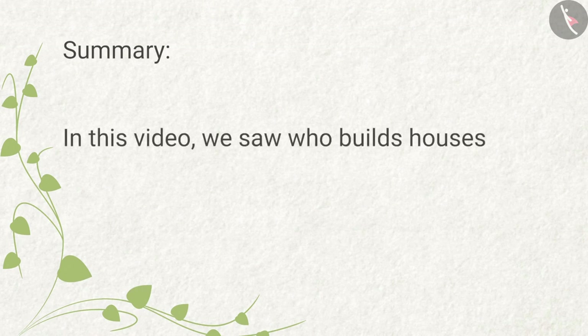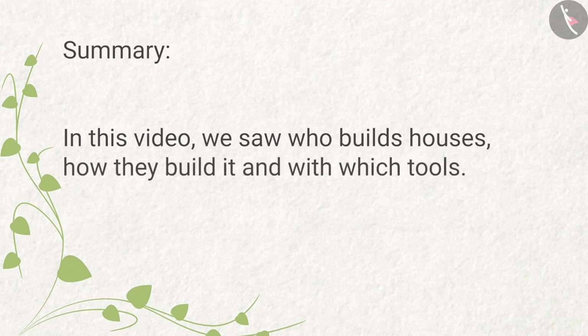Summary: In this video, we saw who builds houses, how they build it, and with which tools.